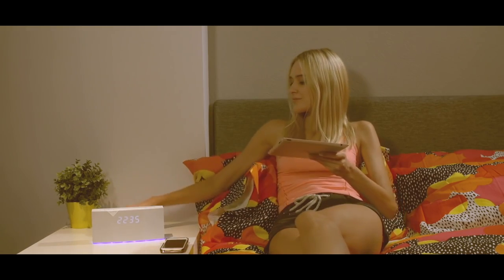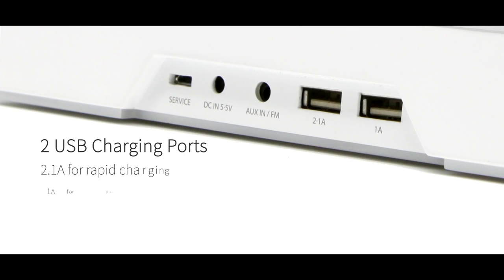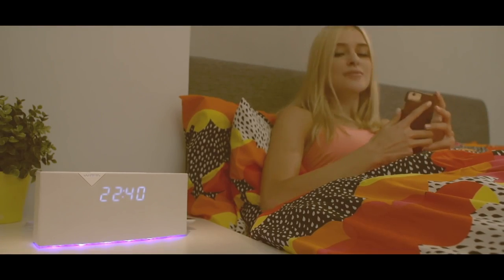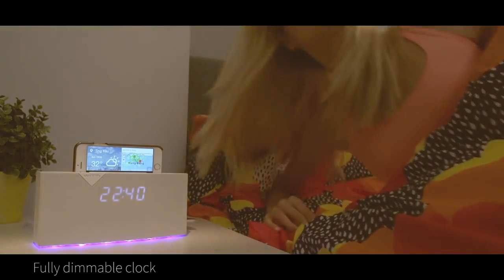Betty also includes two USB ports so you can charge multiple devices at night. Betty has a fully off feature that totally dims the clock face so your room is completely dark at night.